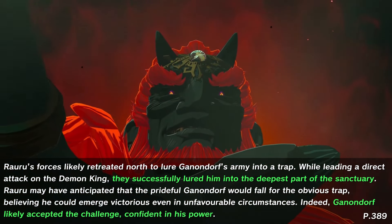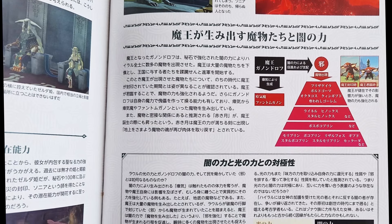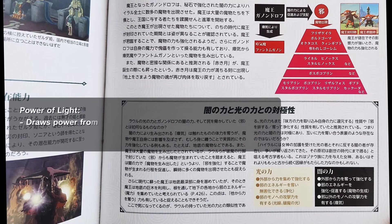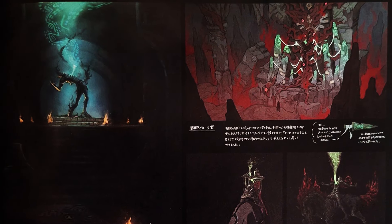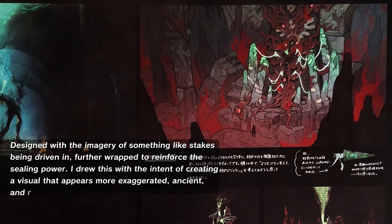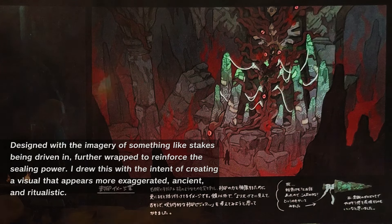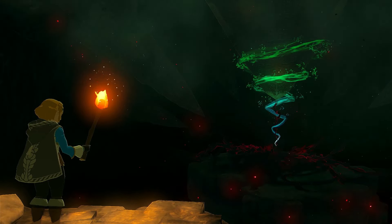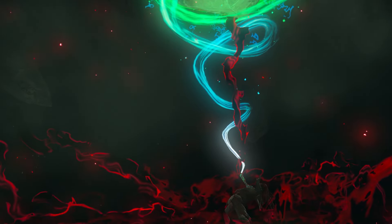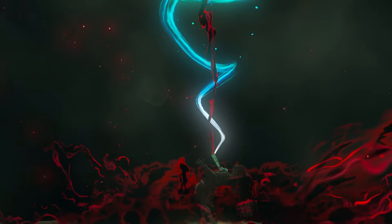Confident that nothing could challenge his power, Ganondorf responded to Rauru's taunt with unwavering arrogance and proceeded into the Temple's domain. However, according to page 387, this location granted Rauru a tactical advantage, as he could draw additional power from external sources to amplify his power of light. Developer notes further reveal that pillars or stakes were initially conceptualised as tools to reinforce the sealing power. Echoes of this design can still be seen in the ruins of the Temple of Light where Ganondorf is sealed at the beginning of the game, and it wouldn't be a stretch to assume these pillars may have once amplified Rauru's seal, extending its strength and duration far beyond what would have been possible alone.